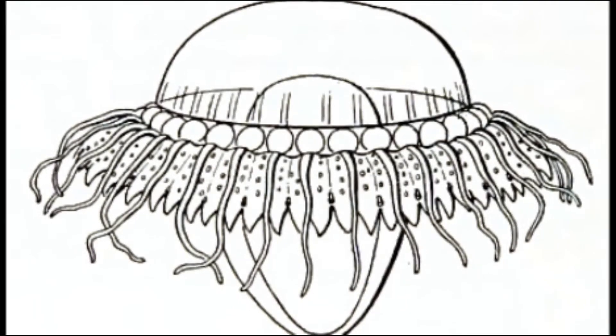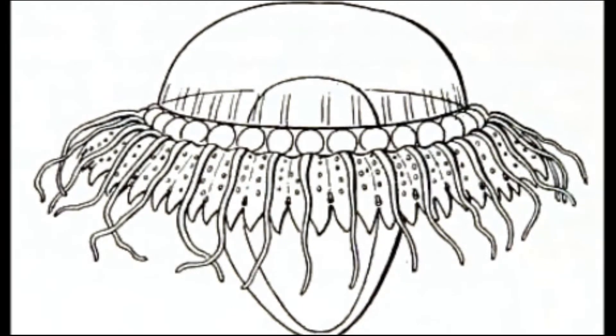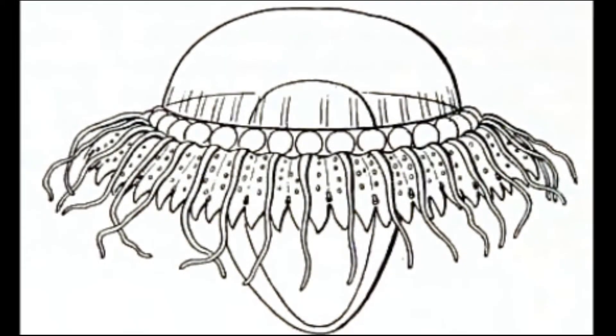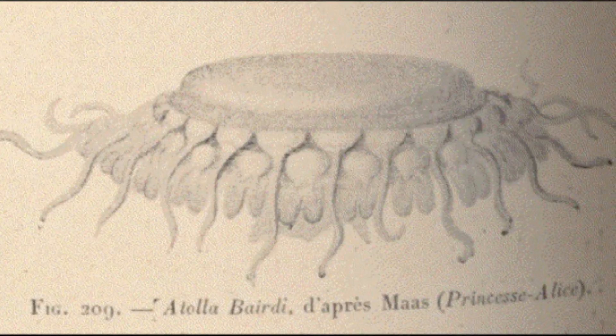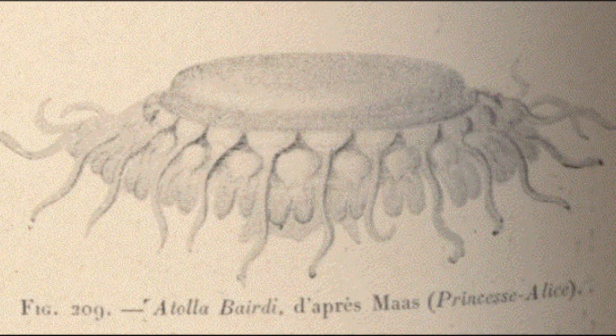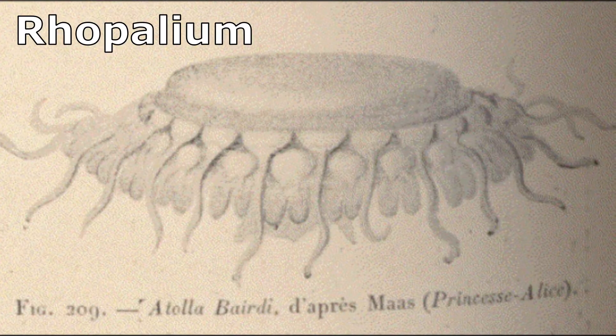Deep-sea crown jellyfish are flattened, like a frisbee, with a dome rising in the middle and radiating ripples along the outer margin. The body has about 20 tentacles around the edge, each alternating with a sensory knob called a ropalium.